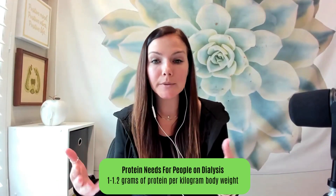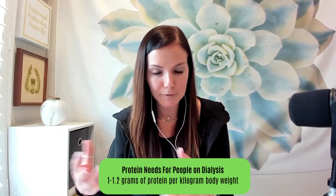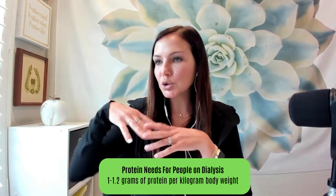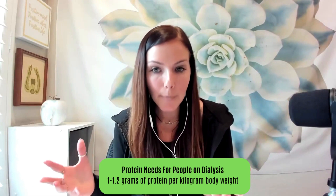People on dialysis have higher protein needs — usually about 1 to 1.2 grams per kilogram of body weight, not grams per pound. So it's not a crazy astronomical high amount, but people do have higher needs. When we talk about plant protein, some of the more concentrated higher plant protein sources are things like tofu, tempeh, and edamame or soybeans.